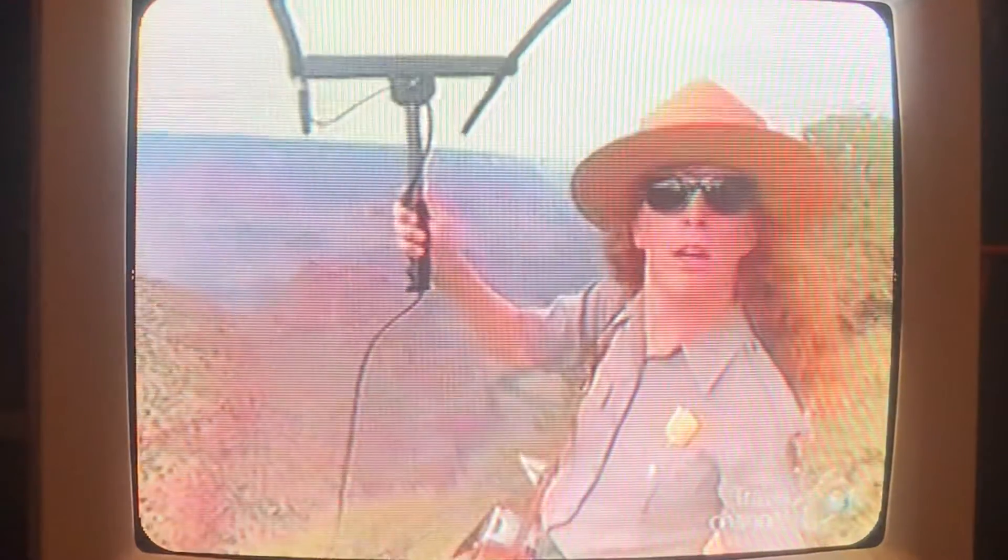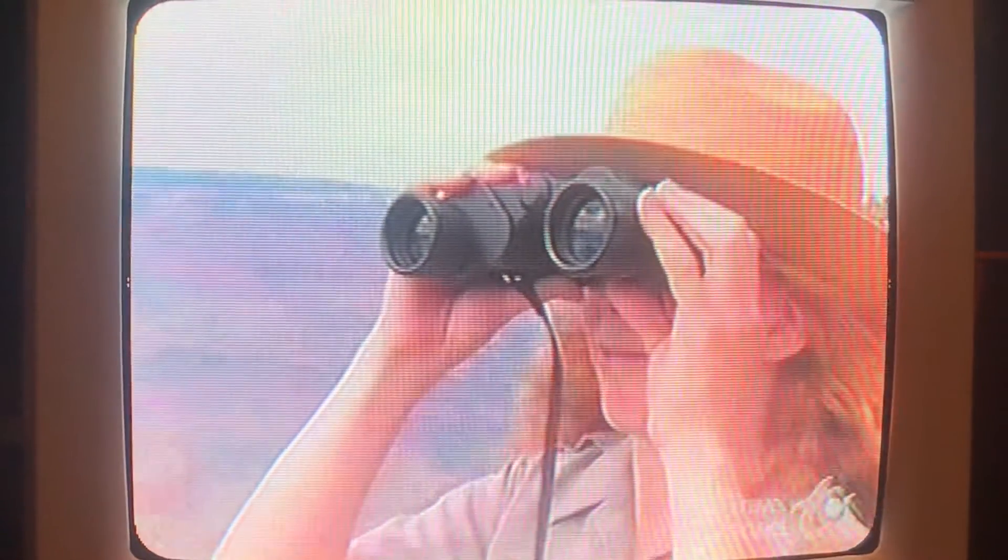They're very curious birds, so they like to check us out. The reason these birds are attracted to commotion is because that usually signals food for them. But that curiosity sometimes gets the condors in trouble, so biologists from the Peregrine Fund field station in Arizona try to find them in a hurry using the sophisticated tracking system.